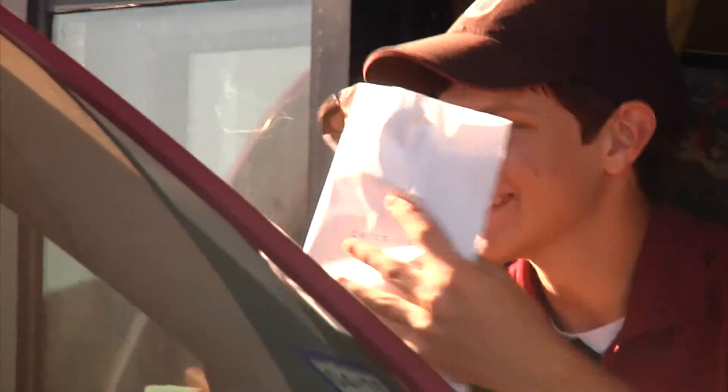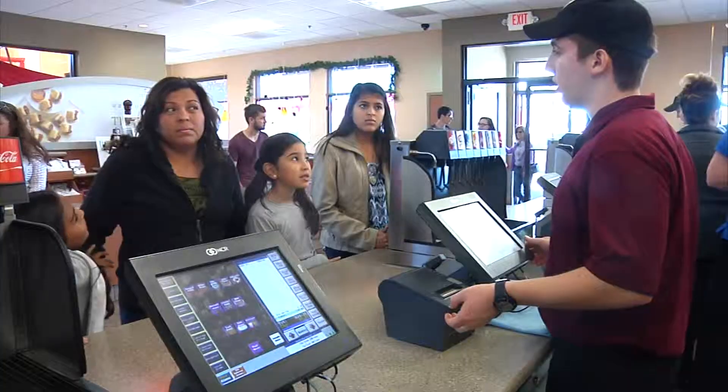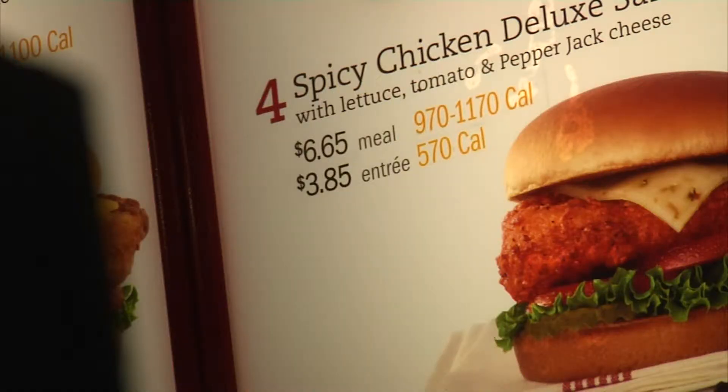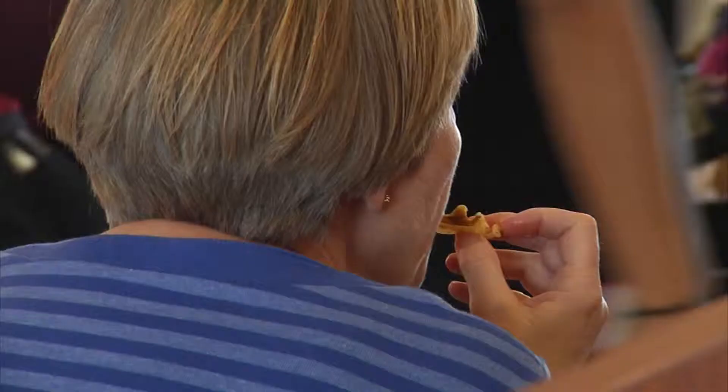Tuesday, the Food and Drug Administration approved that chain restaurants and many other food establishments will have to display calorie counts on their menus. KAGS HD News reporter Chris Costa shows us why people are happy about this rule and why nutrition experts say this is just the beginning.